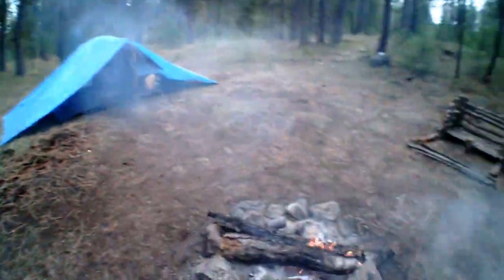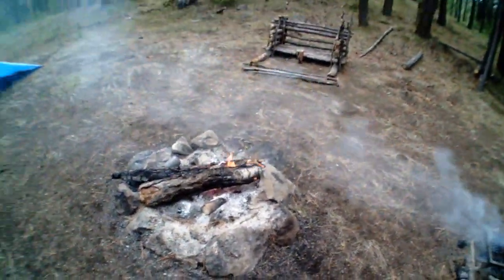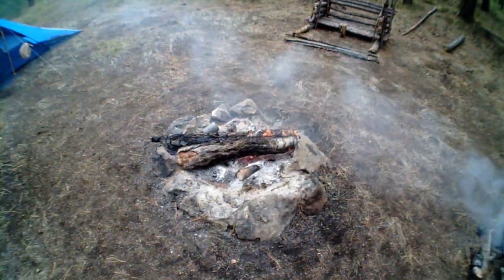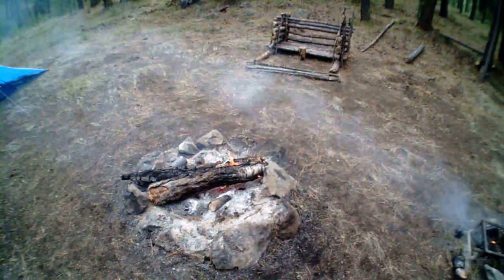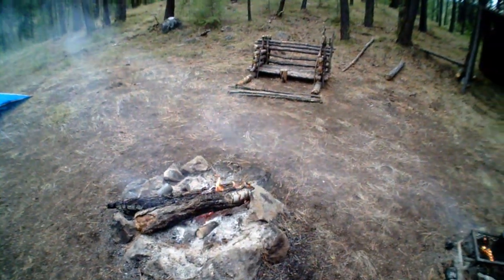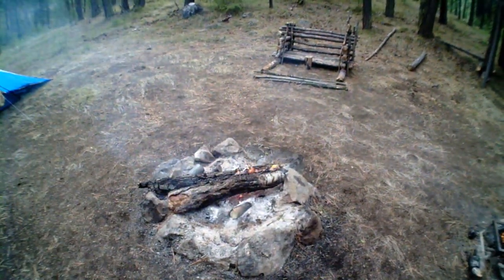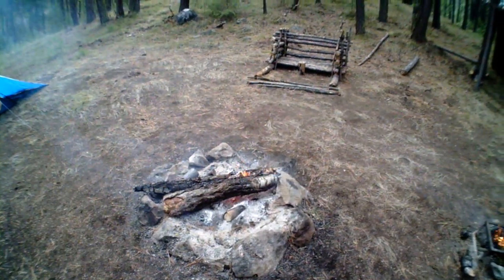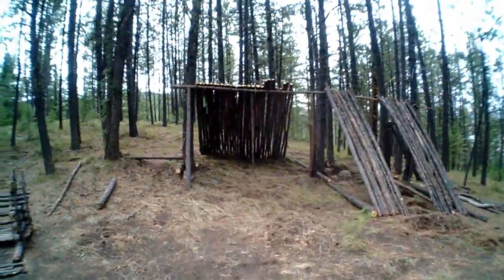You get away from the fire pit, over here it's nice and warm. Thought I'd give you guys an update. If it does start storming I'll film it, but I'll be on the waterproof camera - you can barely hear me on that one. But we'll see if we can get one of these storms on film.